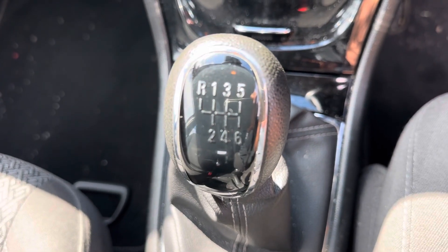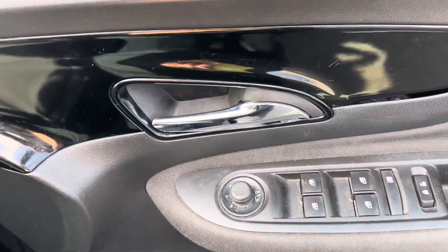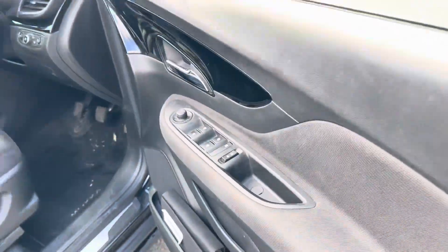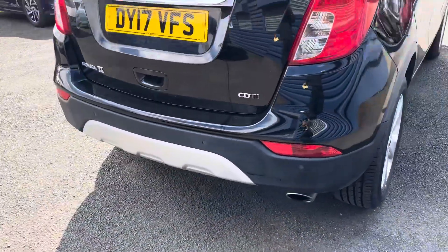It is a six-speed manual gearbox and it'll be good on fuel being the 1.6 diesel engine. It's got electric folding wing mirrors as well as electric windows all round, and it's got front and rear parking sensors.